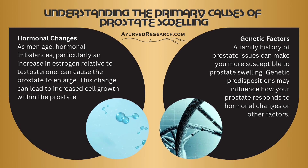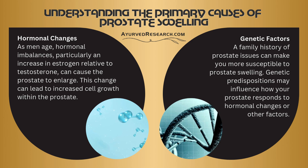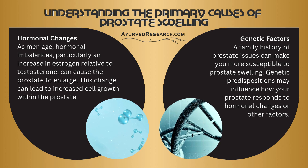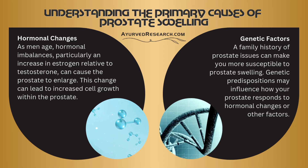Genetic factors: a family history of prostate issues can make you more susceptible to prostate swelling. Genetic predispositions may influence how your prostate responds to hormonal changes or other factors.